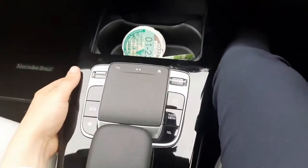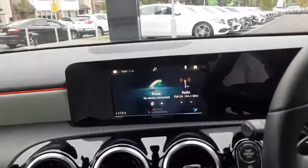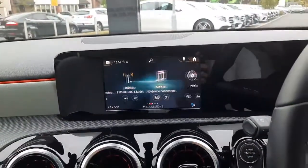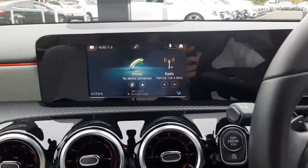We've got a touchpad in the centre console allowing us to change the menu on the infotainment system. We've also got dynamic select allowing us to change the driving style of the car.